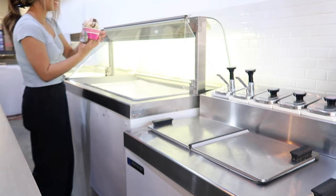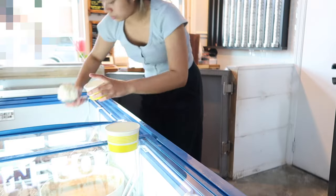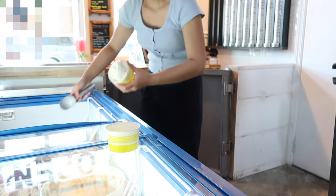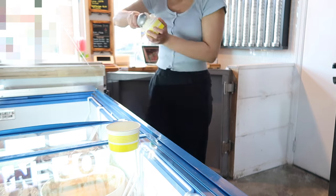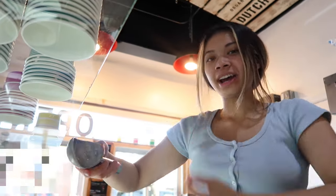The scoops are gigantic. Now I have a real customer — she asked for two small cups with vanilla.